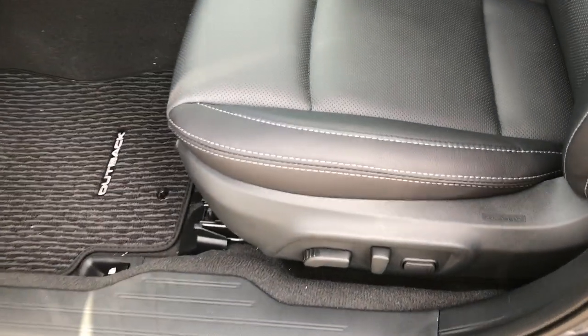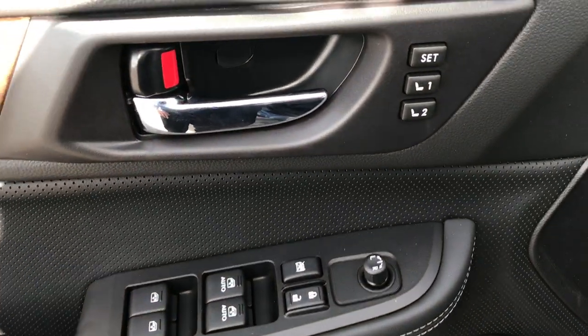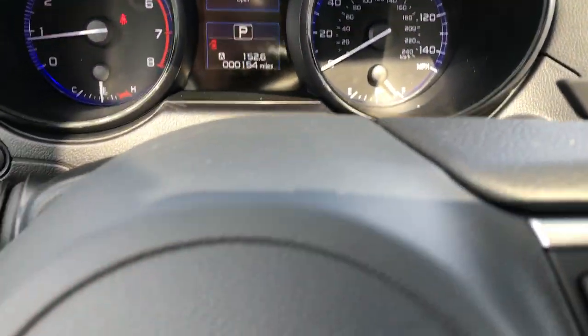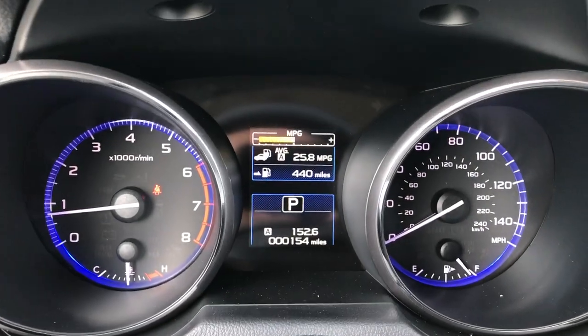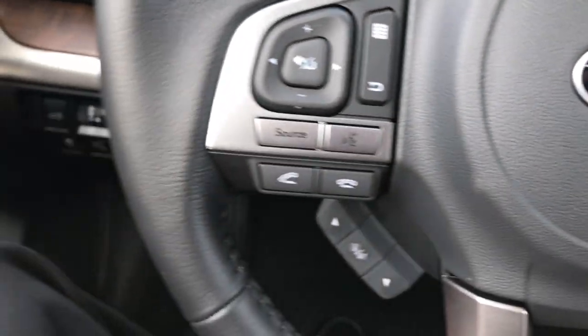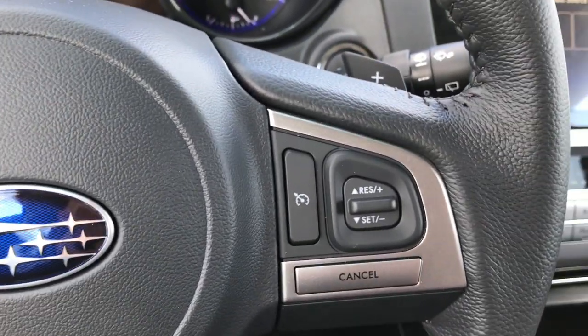We've got smart key on this one. Inside, the Limited package gives you dual power heated black leather seats. There are no rips or tears on these seats and this car has never been smoked in. It has factory floor mats in addition to the all-weather mats in the back, memory driver's seat, power windows, power locks, and once again the Harman Kardon sound system.